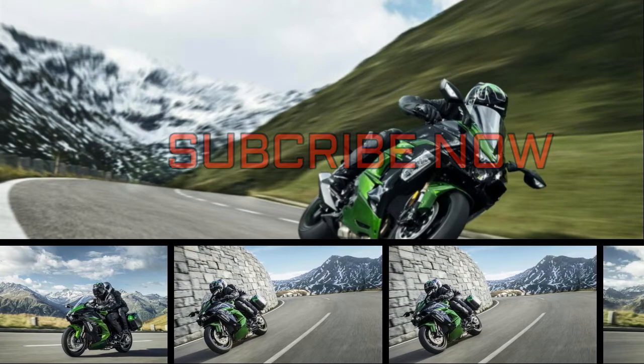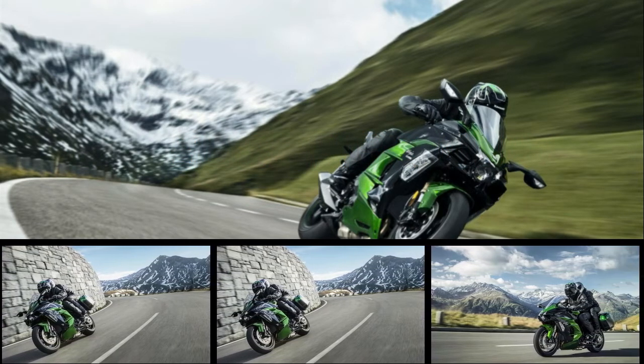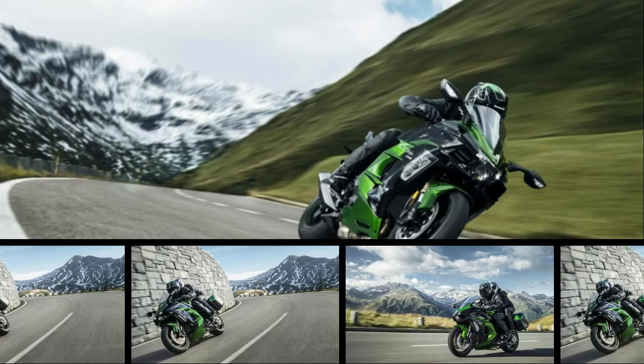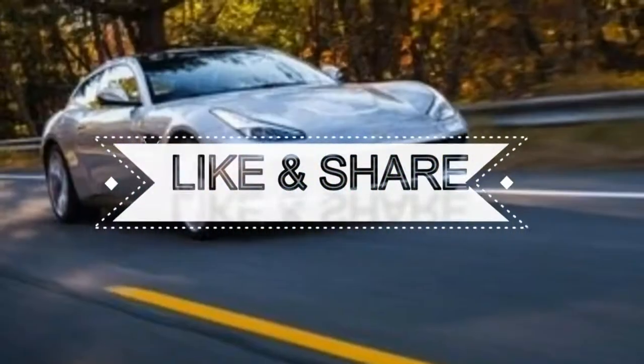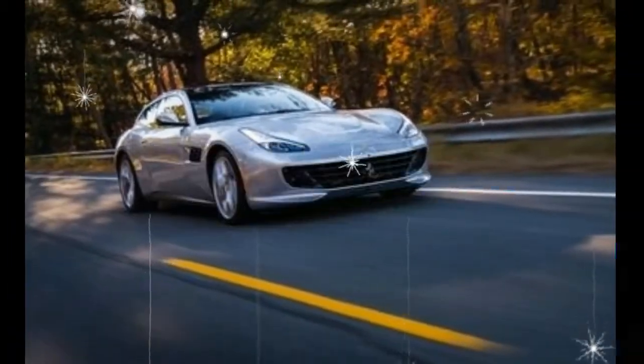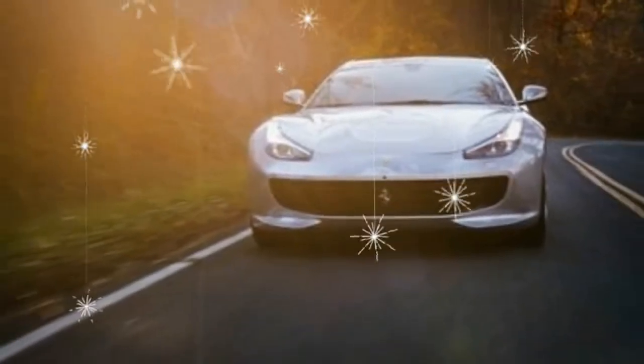Ferrari offers its buyers myriad customization options, but this 'the choice is yours' philosophy generally doesn't extend to powertrains. And yet that's what we have with the introduction of the GTC4 Lusso T, which offers a twin-turbocharged V8 rather than the GTC4 Lusso's naturally aspirated V12.